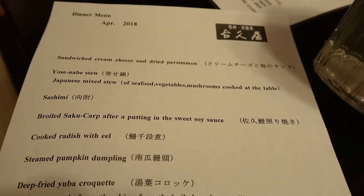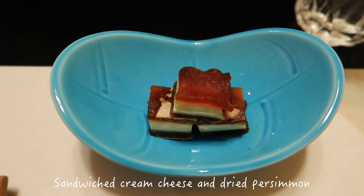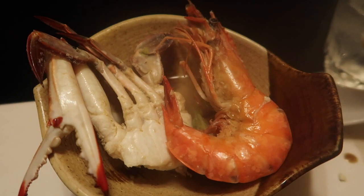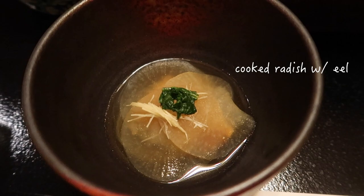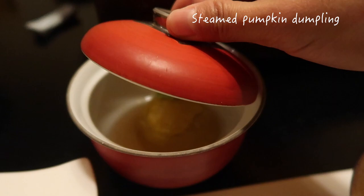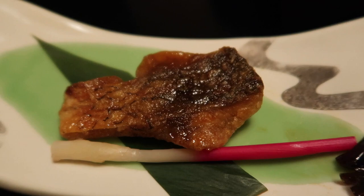It's finally dinner time — the egg and manju was not enough, I'm starving. Here's tonight's dinner menu. Look at this shrimp — it was so fresh. And the crab was delicious, so fresh and sweet. The croquette was fried perfectly — so crispy on the outside and inside was soft and creamy. I wish there was more than one on my plate.